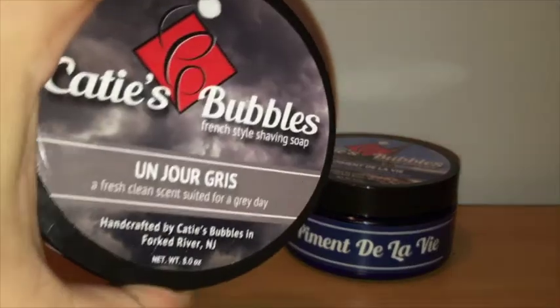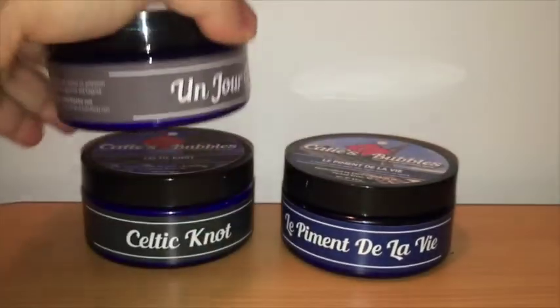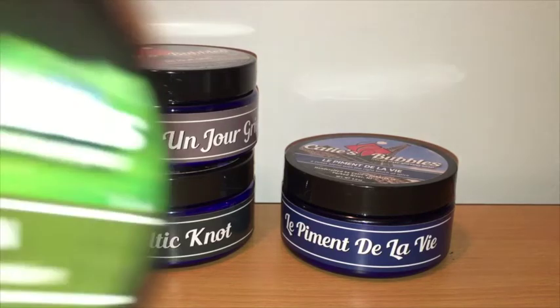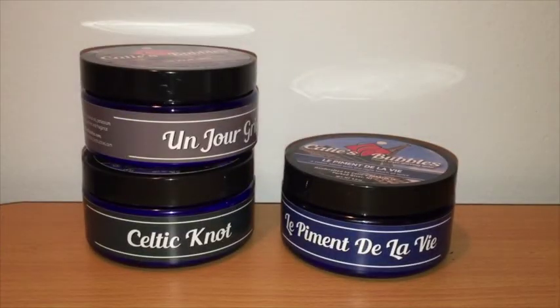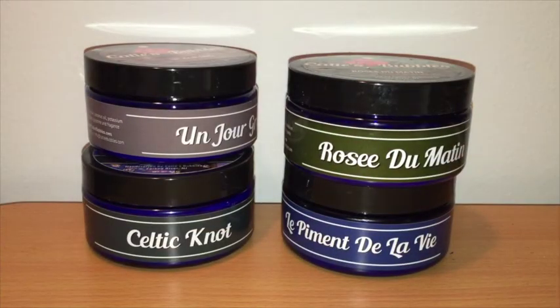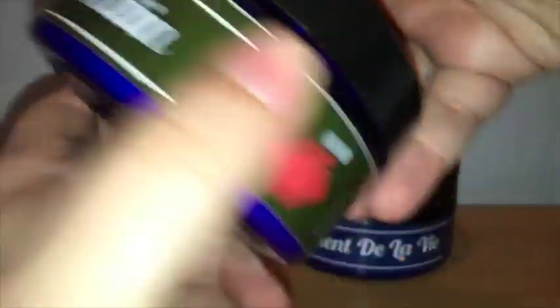The third one he sent me was Un Jour Gris — a fresh, clean scent suited for a gray day. It's built on a very stout sandalwood and vetiver base, with citrus at the top and some spices. Just wonderful. The final one is called Roussie du Matam, inspired by Morning Dew — an effervescent blend of lemon and lime. To my nose, this is the least complex scent of the bunch, but it's a beautiful mix of lemon and lime, very fresh and effervescent. I think it will be a go-to for many men in the summer.